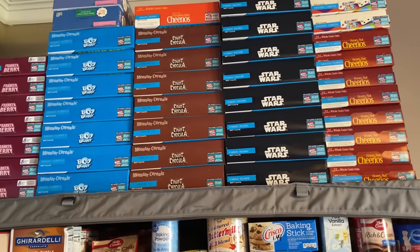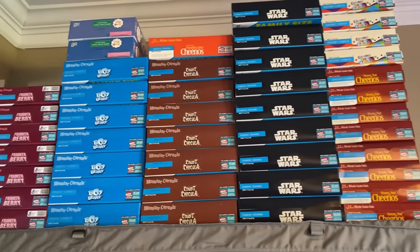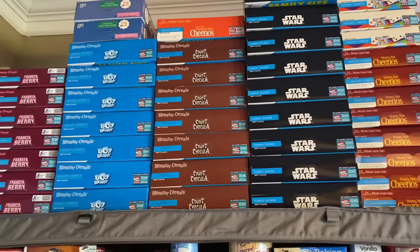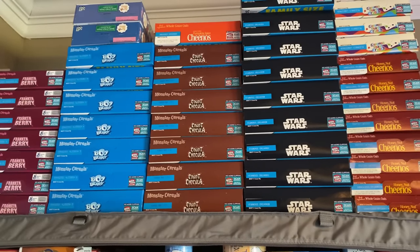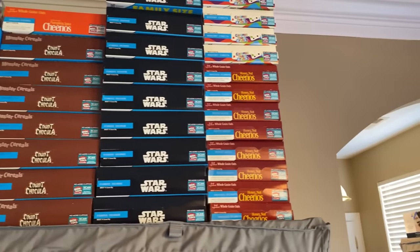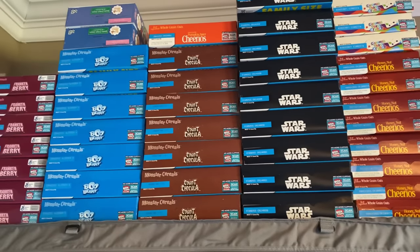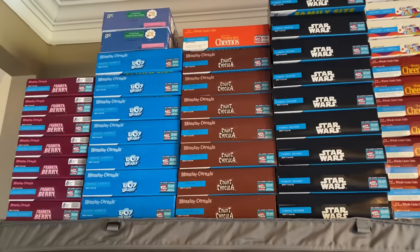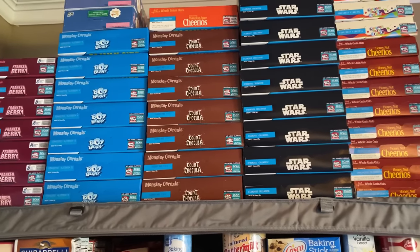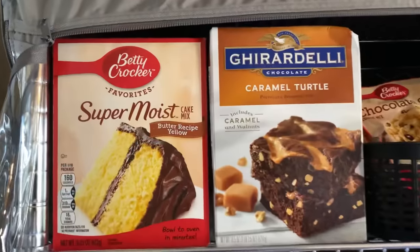This shelf right here I consider to be the baking shelf, or just the junk shelf — where we keep all our snacks and stuff. Up here you'll see the kid cereal. I hauled a lot of these cereals recently, so a lot will be transferred into mylar bags for long-term food storage. I have cinnamon toast crunch, Honey Nut Cheerios, Star Wars cereal, Count Chocula, Boo Berry, a couple of elf on the shelf cereals from Walmart after Christmas, and Monster Berry. The Dollar Tree cereals and the others all came from Food Lion.